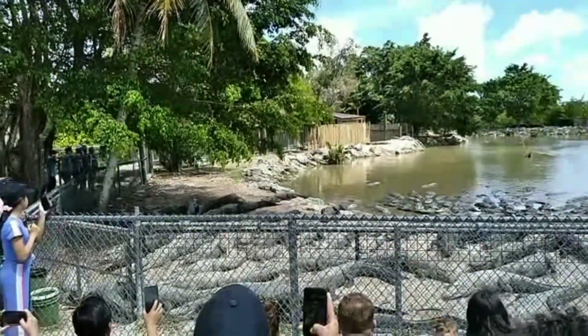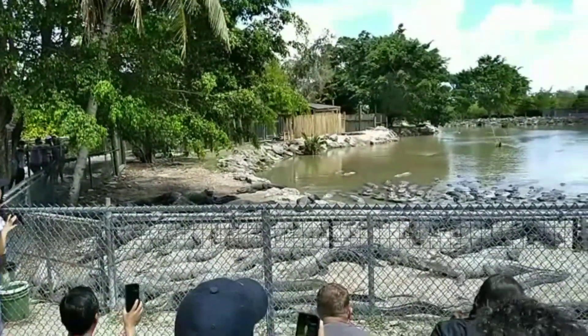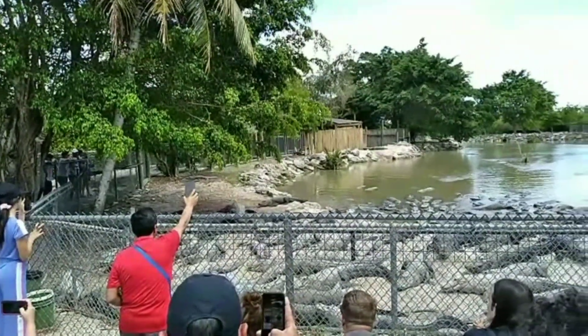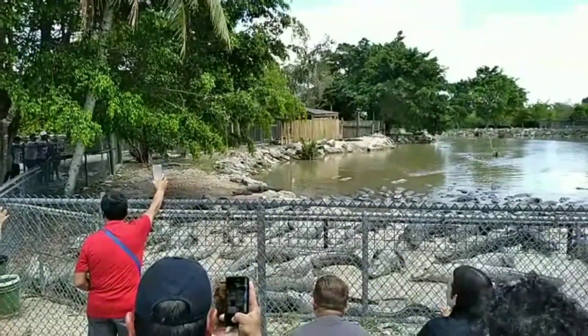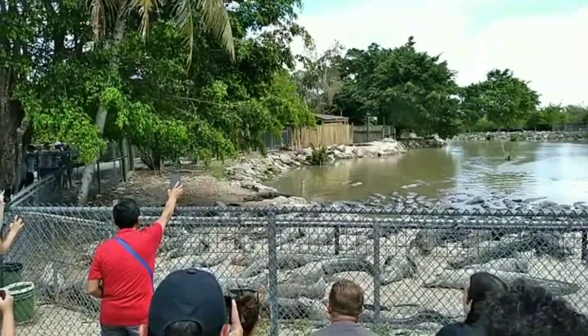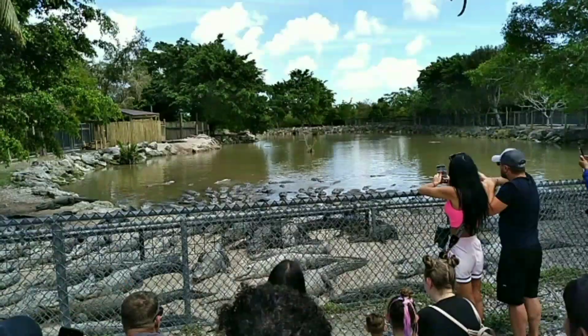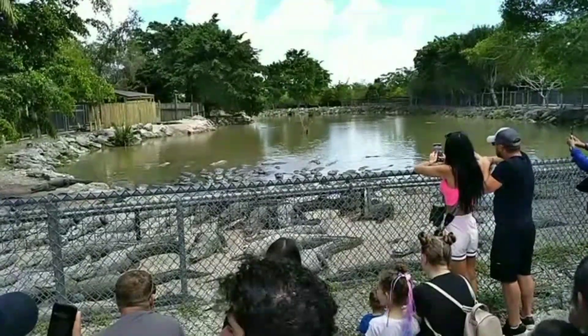Alligators can go long periods of time without food. When a full-grown alligator is out there in the Everglades, sometimes they have hard times finding a meal. They can go 2 to 3 years without food.